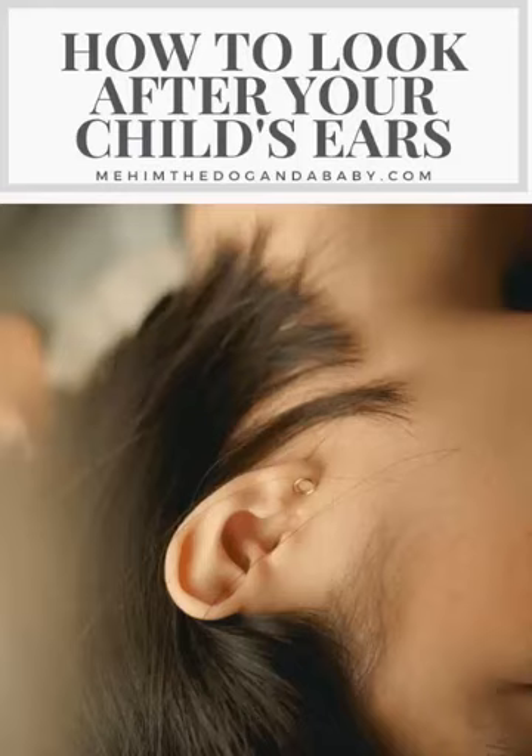2. Protect their ears from loud noises. Exposure to loud noises can damage your child's hearing. Make sure your child wears ear protection, such as earplugs or earmuffs, in noisy environments.